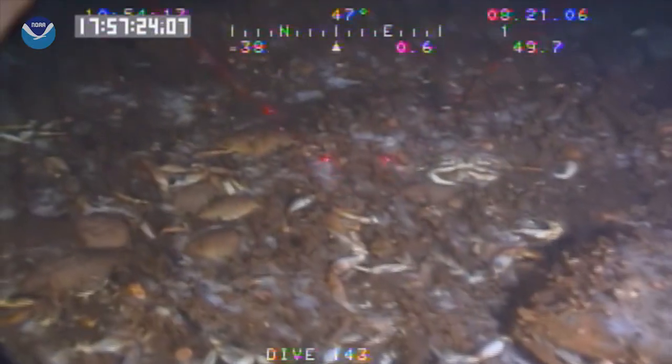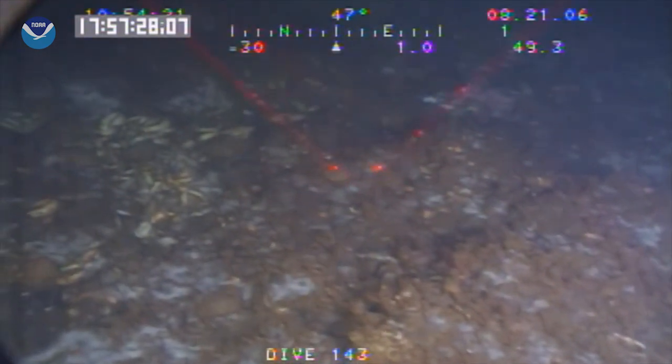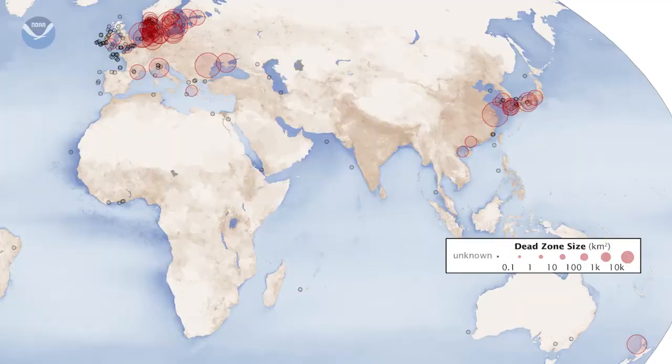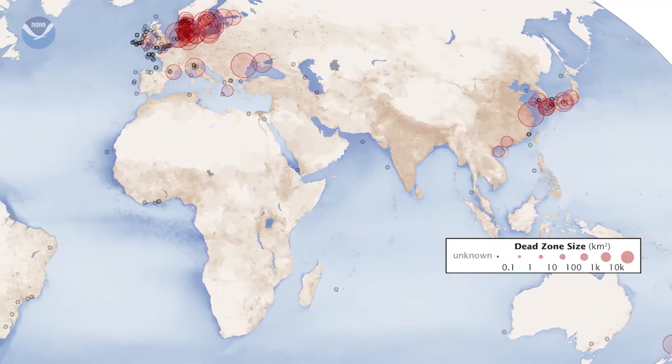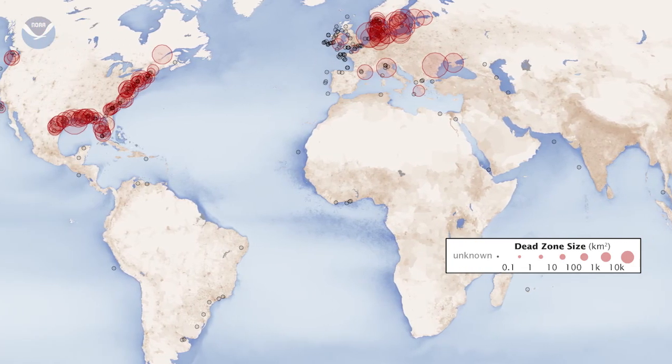A dead zone, or hypoxic zone, is an area of low oxygen that can harm fish and marine life near the bottom of the sea. And there are hundreds of dead zones in coastal waters around the world. The Gulf of Mexico's dead zone is one of the largest.